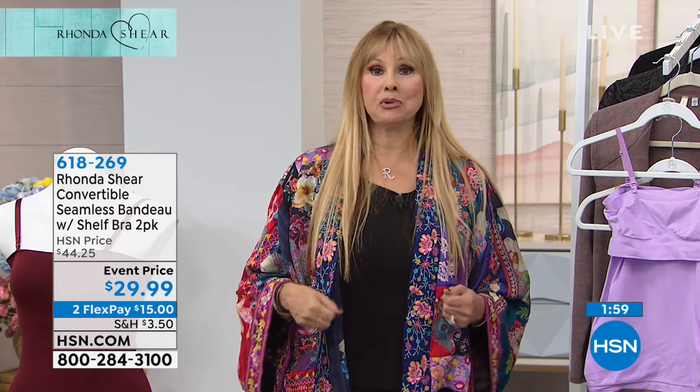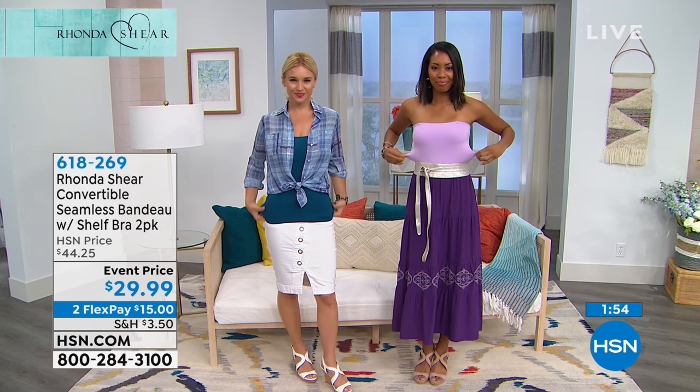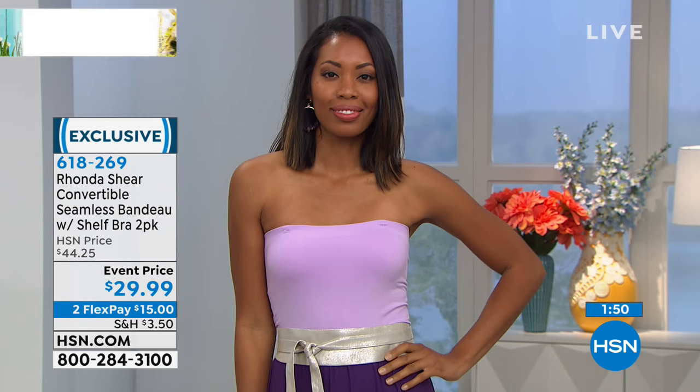If you want to go up a size in these, I went up to extra large — I wear a large to extra large — I just wanted a little more room. If you want to go up a size you can; there's so much stretch they cross over each other. This is a great buy — you're going to get the two-pack, and it's 30% off.